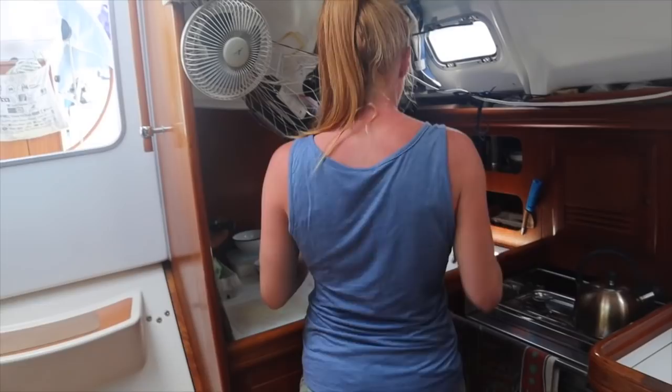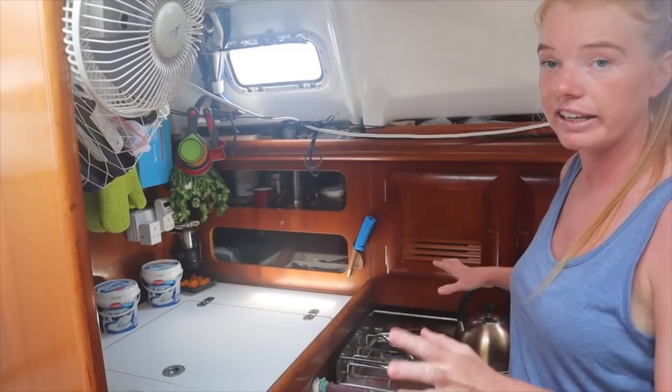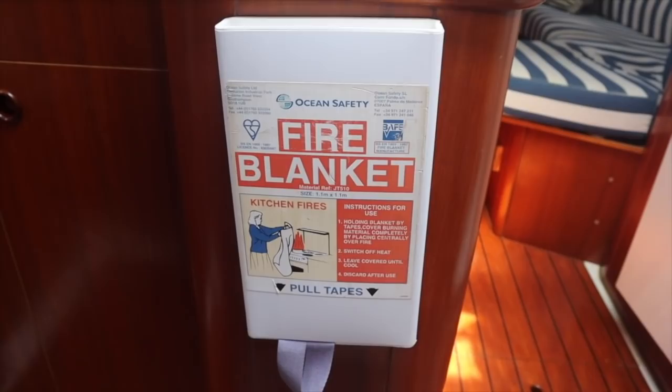One thing forgotten about the galley: when they got Bacchus the fire extinguisher was positioned here, but they moved it because if there's a fire in the galley it would likely be over the oven, and reaching over a fire to get the extinguisher is quite dangerous. It's now in the saloon. There is also a fire blanket right here which could be ripped off in a hurry and thrown over a fire.